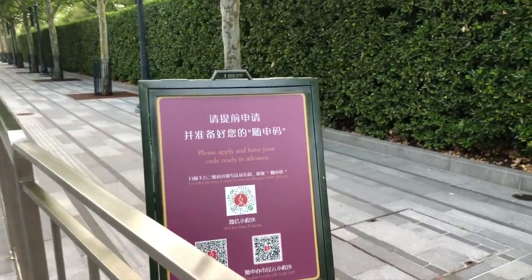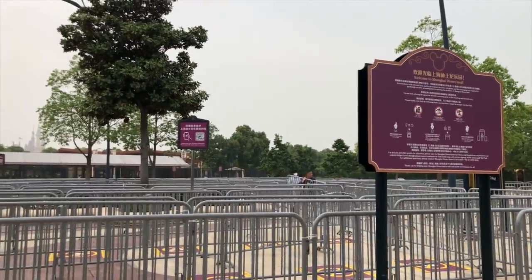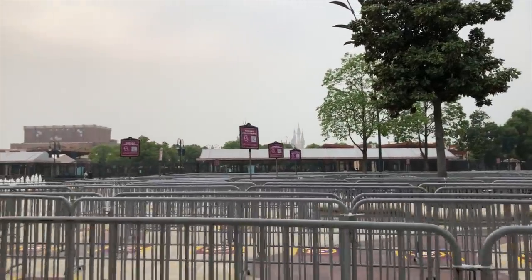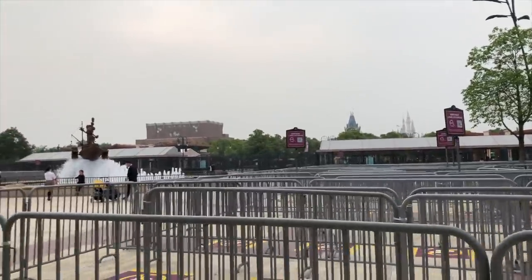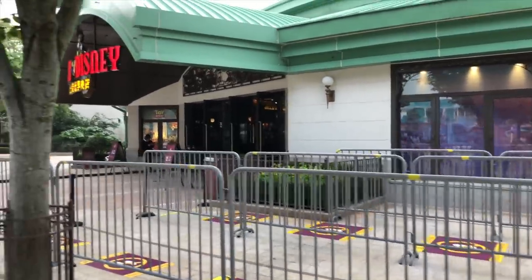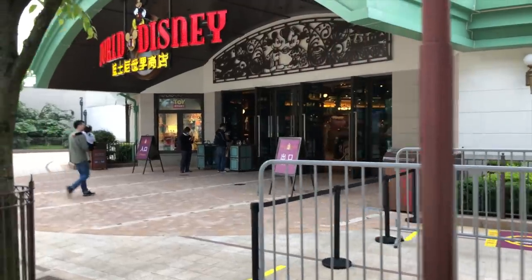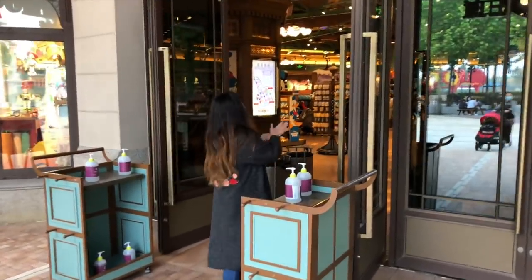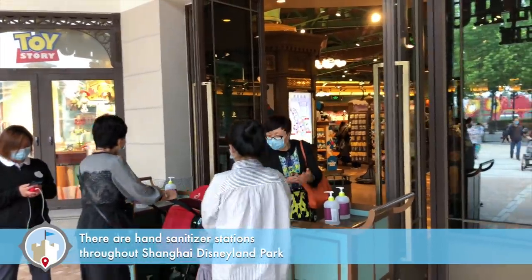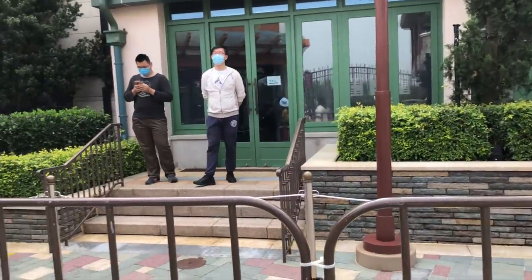There's signage around about the health QR code that they use in China. At the entrance to Shanghai Disneyland, right outside the security gates, you can see markers on the ground for where you're not supposed to stand to keep social distancing. Over at the World of Disney store, same thing — they have markers on the ground telling you where not to stand, and it's not very busy so they're not heavily using it today. To go into the store they get you to sanitize your hands, with a hand sanitizer station set up, and again you can see those stickers on the ground telling you where not to stand.